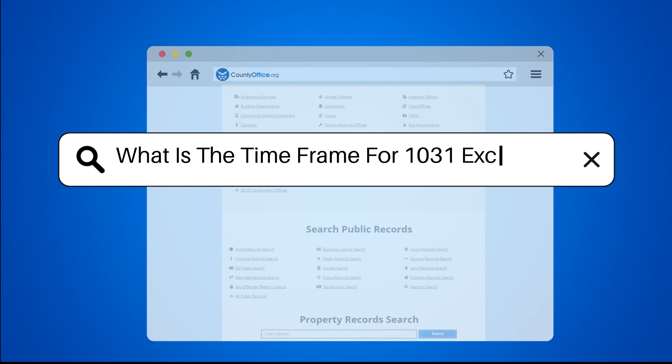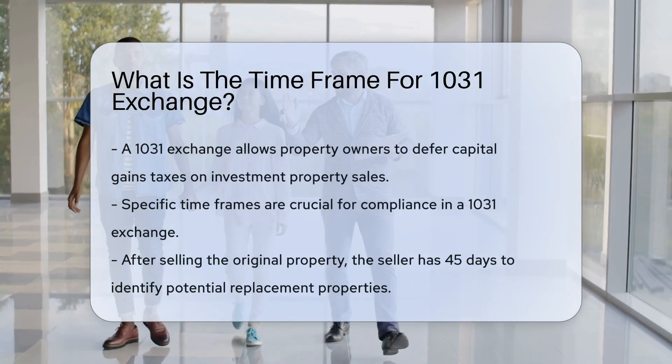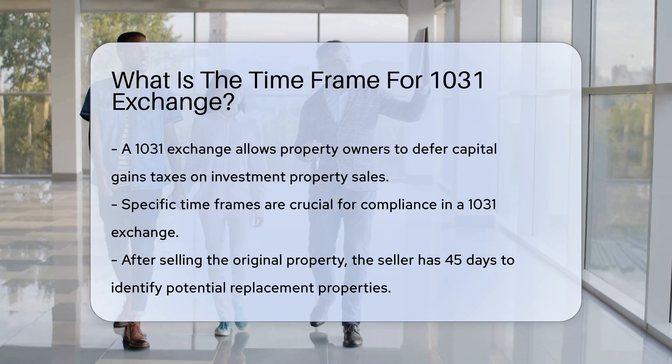What is the time frame for a 1031 Exchange? A 1031 Exchange allows a property owner to defer capital gains taxes on the sale of an investment property. This process has specific time frames that must be adhered to.